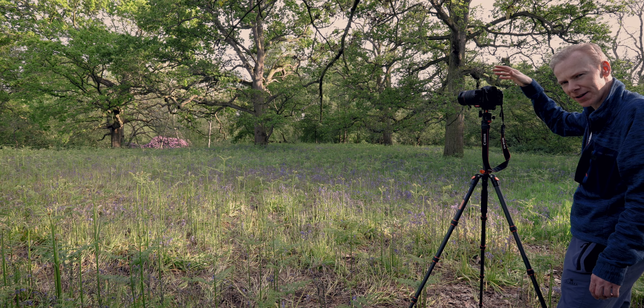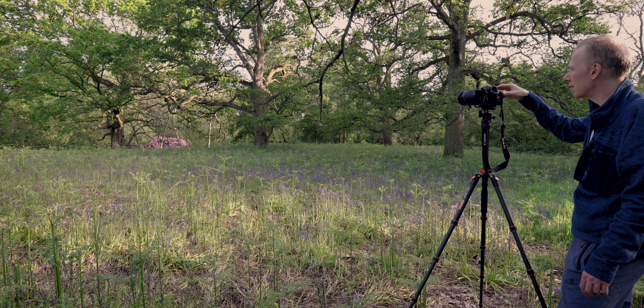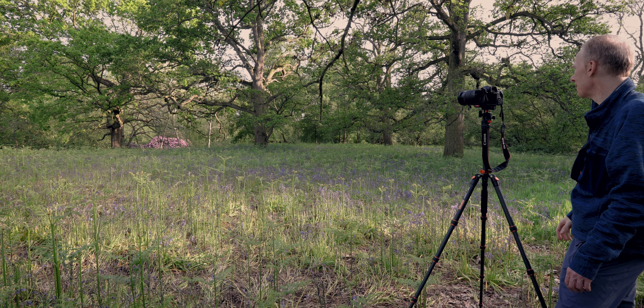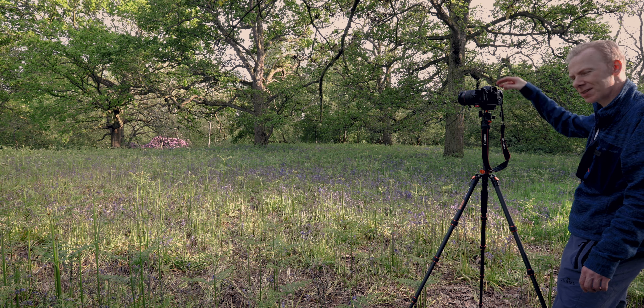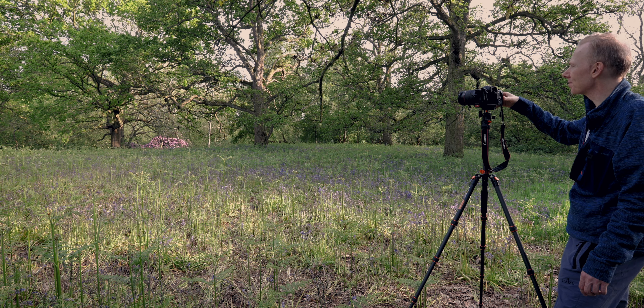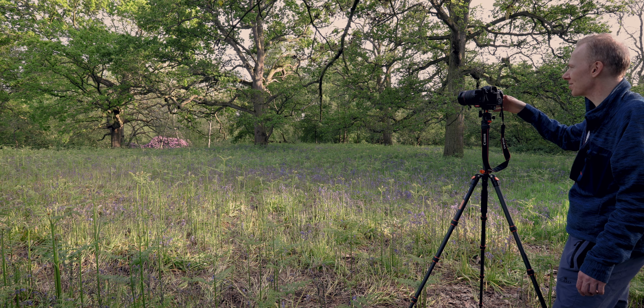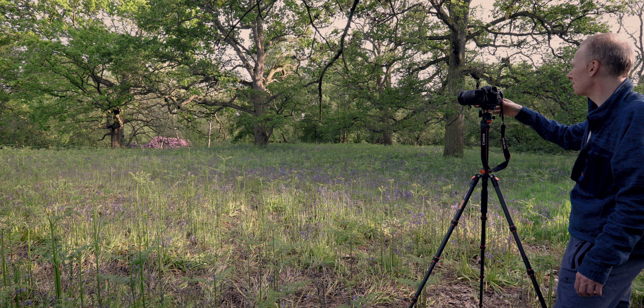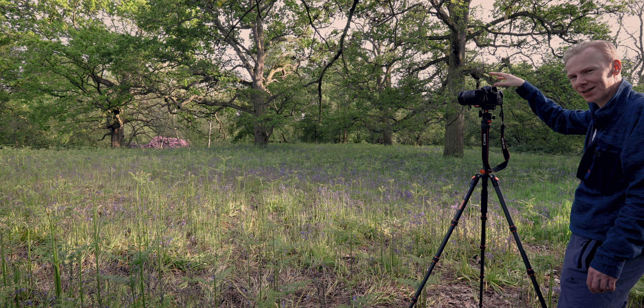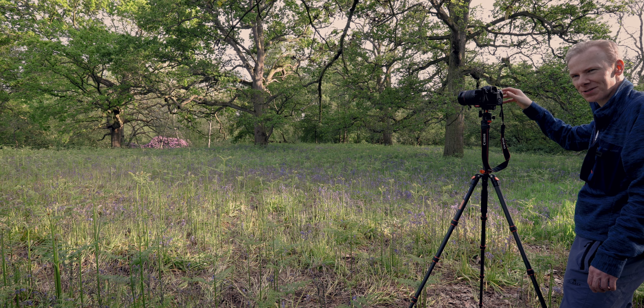I'm taking shots at f8 and f11. I'm not sure if I'm going to focus like this or not - I may just leave the bluebells out of focus, as I want to draw the attention to those oak trees in the scene. I have been here in the autumn, and when you do get the colours in the trees, that really is quite magical.